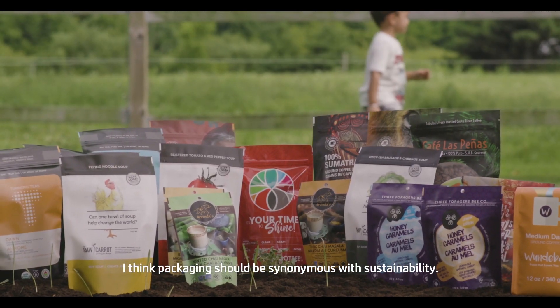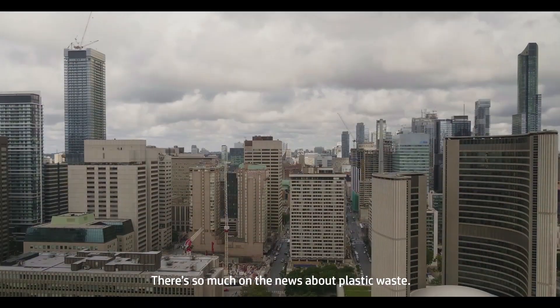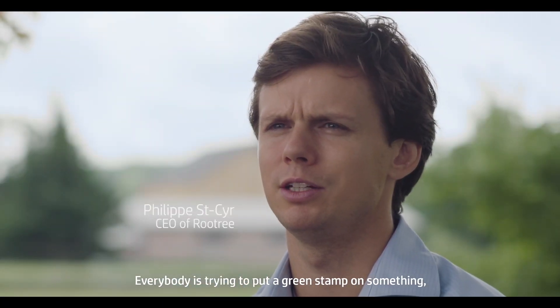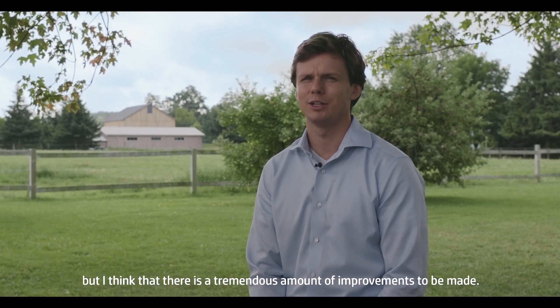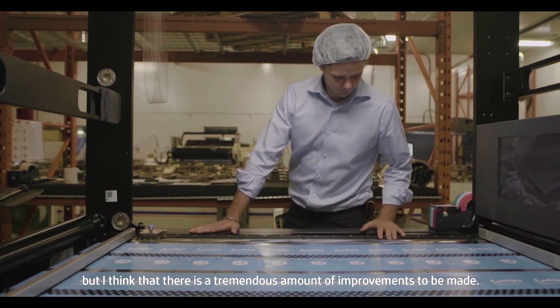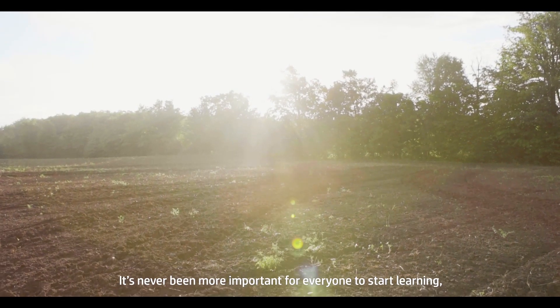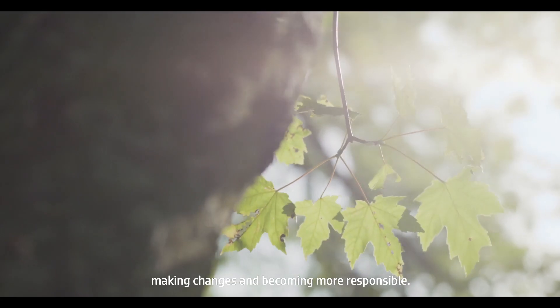I think packaging should be synonymous with sustainability. There's so much on the news about plastic waste, and everybody is trying to put a green stamp on something. But I think that there is a tremendous amount of improvements to be made. This industry needs a reform. It's never been more important for everyone to start learning, making changes, and becoming more responsible.